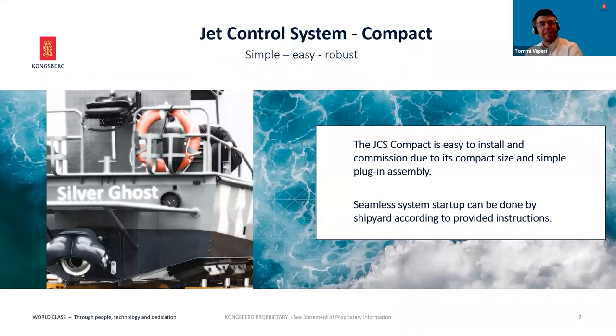The JCS Compact is easy to install and commission due to its compact size and simple plug-in assembly. The JCS system startup can be done by the shipyard according to instructions provided — basically: first installing system components and cables, then connecting and adding power supplies, then running automatic calibration and tuning. And that's about it.